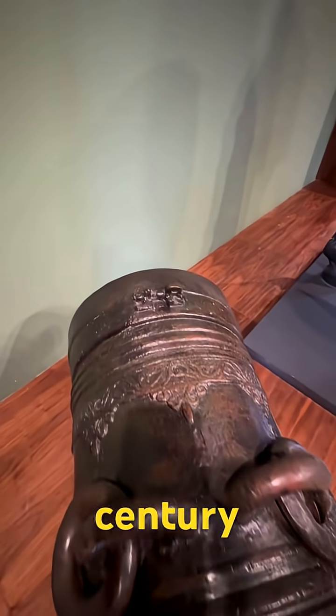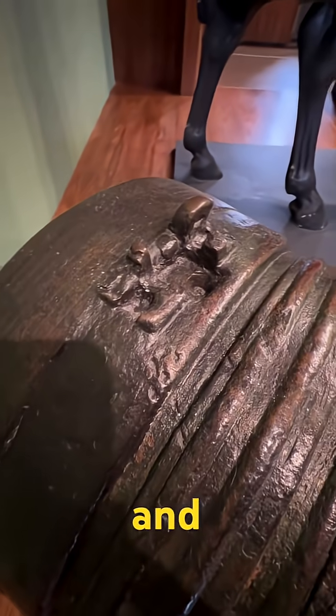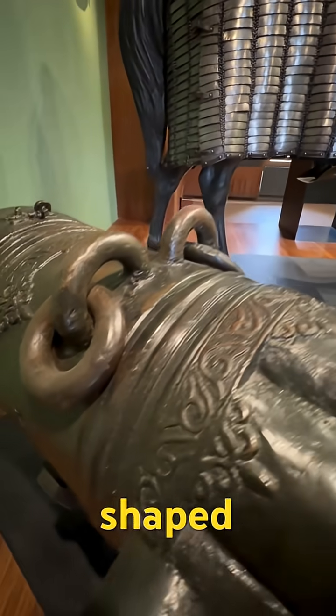Today, this 16th century Ottoman creation stands as a testament to early engineering and ingenuity — a rare glimpse into the evolving science of artillery that shaped world history.